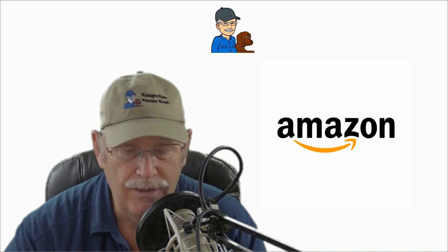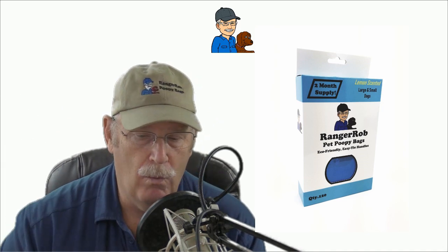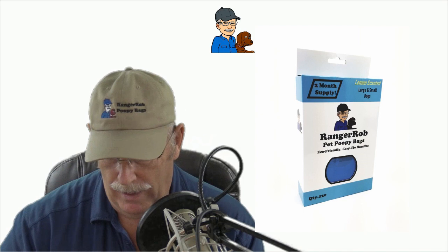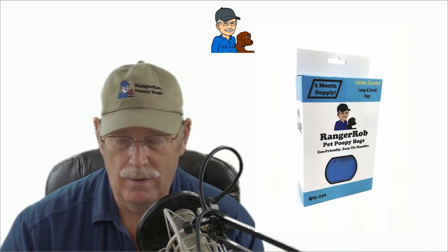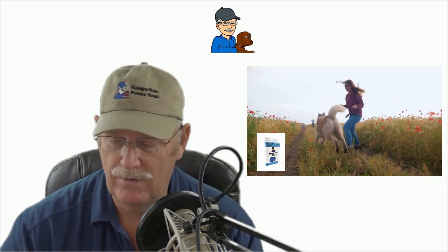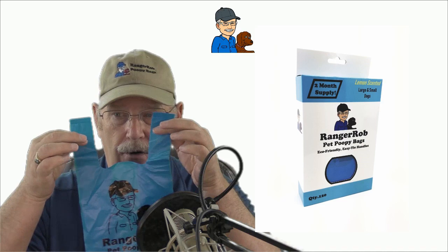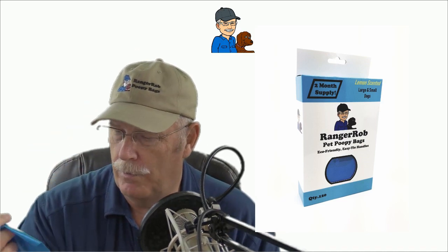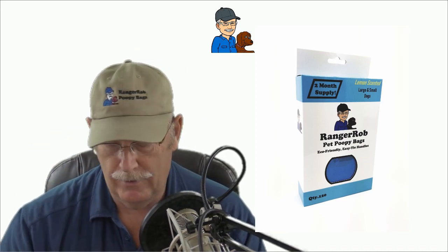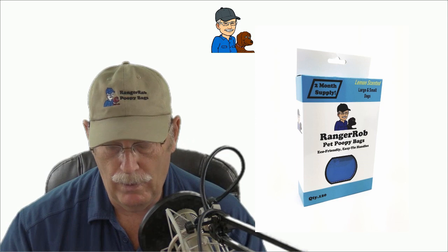We want to urge you that with the Ranger Rob poopy bags, we can give you audio or video or pictures if you want to advertise them. If you're a pet owner and have a dog, you realize how nice it is to have a great bag like this. The Ranger Rob poopy bags are very large, they have handles, and they're very durable.